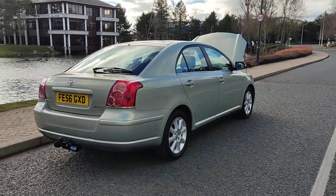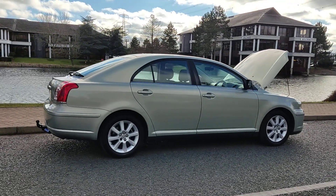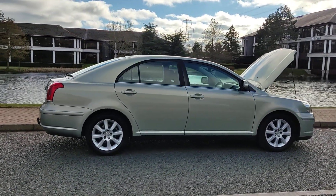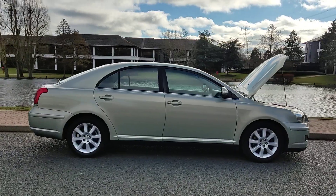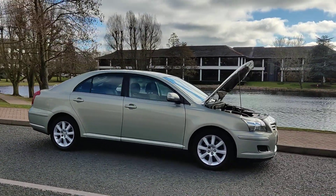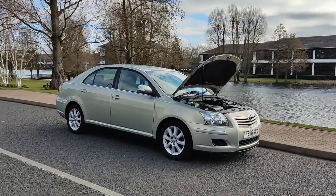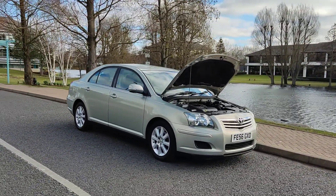Outstanding MOT history — hasn't failed an MOT in the last 9 years. If it did fail, it was only for very minor wear and tear items like tyres and similar stuff. Comes with the year's MOT; next MOT is due February 2024. No advisories on the recent MOT, so no work required.